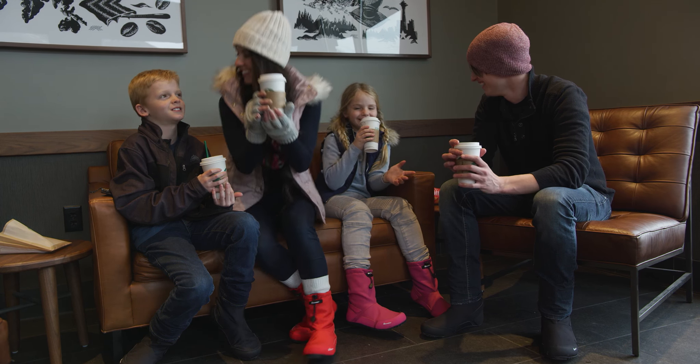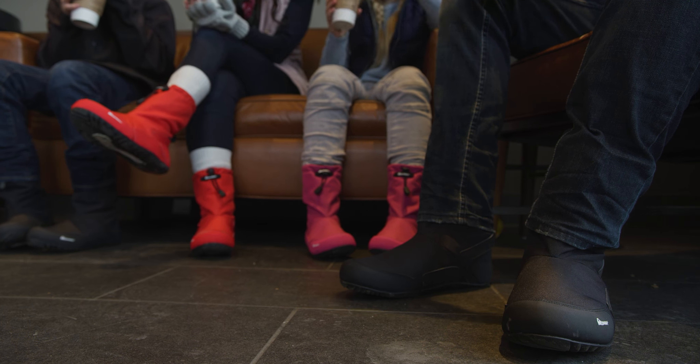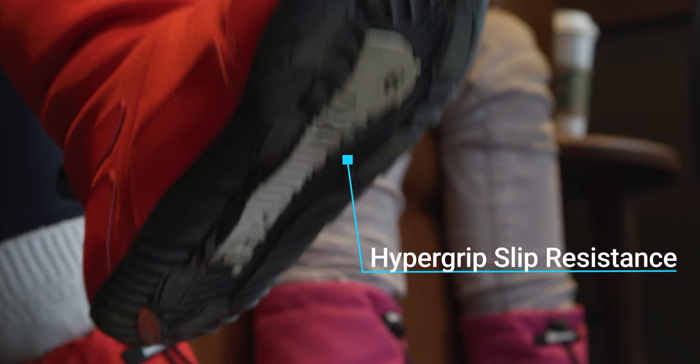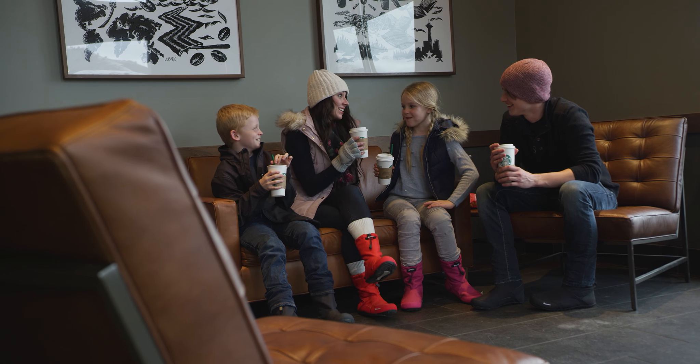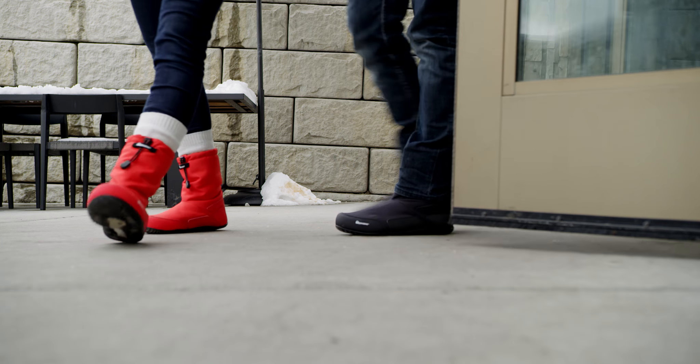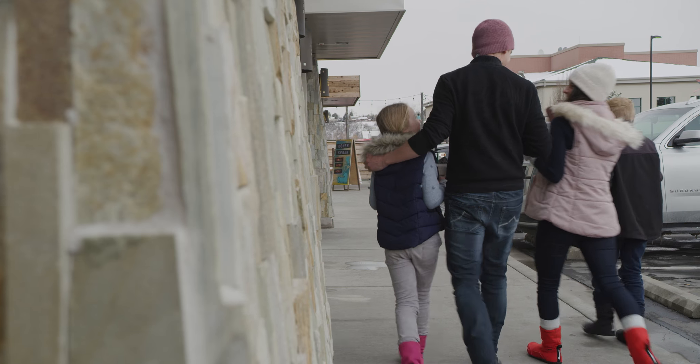Snowmade Boots are not only super-breathable and waterproof, but also offer up to six times the grip of other boots thanks to winter tire technology infused into the soles. It's no longer necessary to sacrifice performance for style. Snowmade does it all.